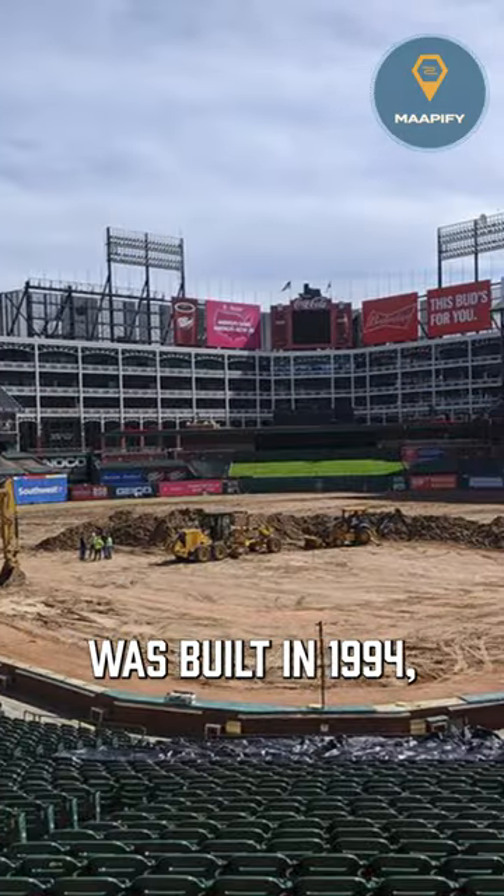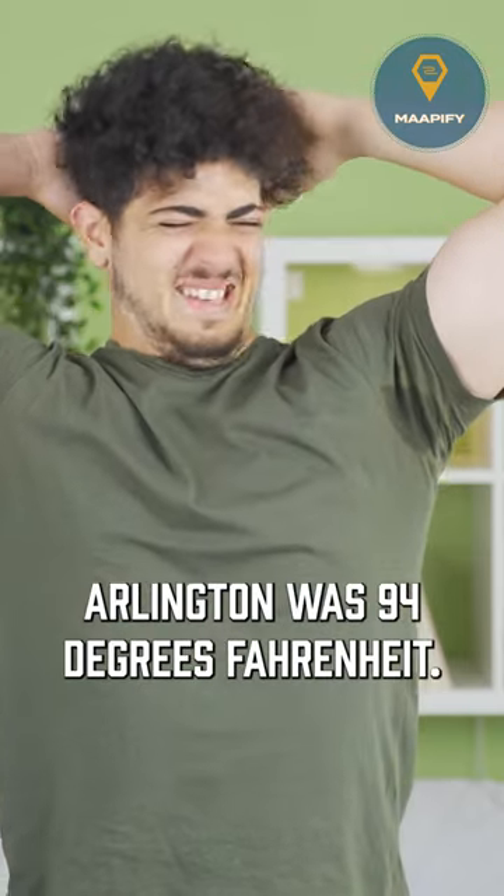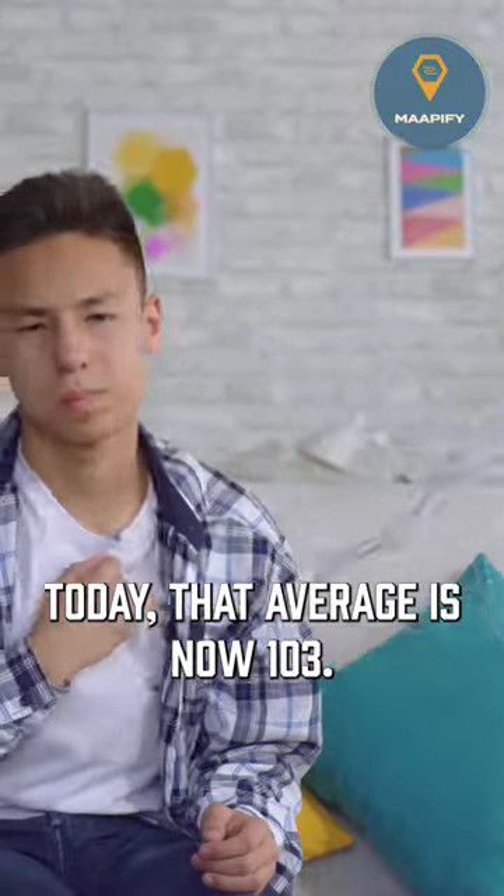When the old stadium was built in 1994, the average temperature for August in Arlington was 94 degrees Fahrenheit. Today, that average is now 103.